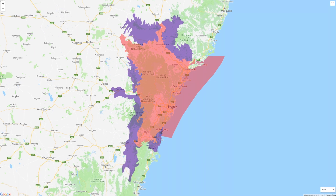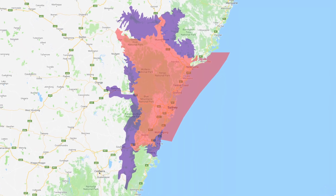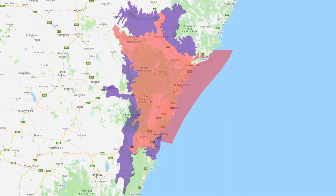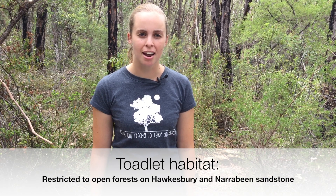Here is a map showing its distribution. The red section shows the area where the toadlet is known to occur. The purple extension is where scientists predict the toadlet might be found. However, the toadlet does not occur throughout these entire areas as their habitats are restricted to open forests on Hawkesbury and Narrabeen sandstone.